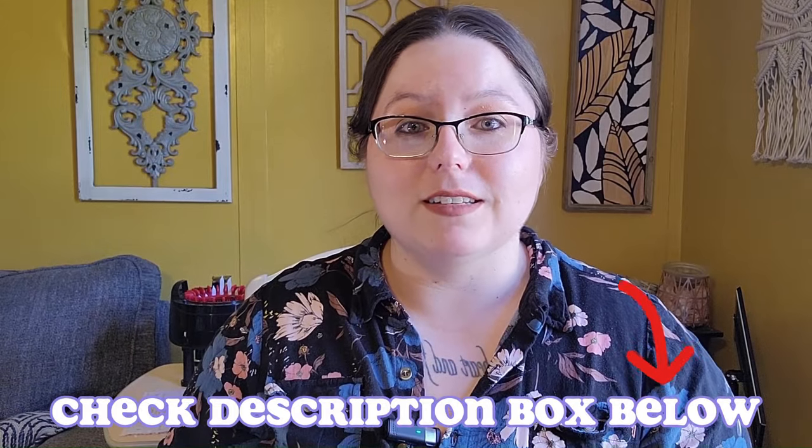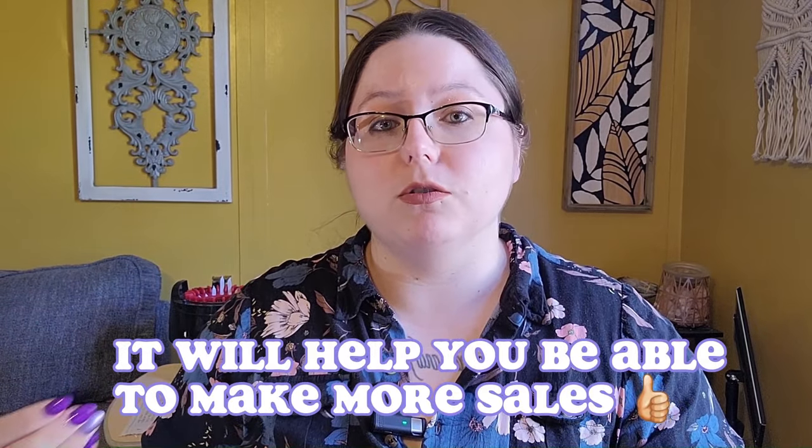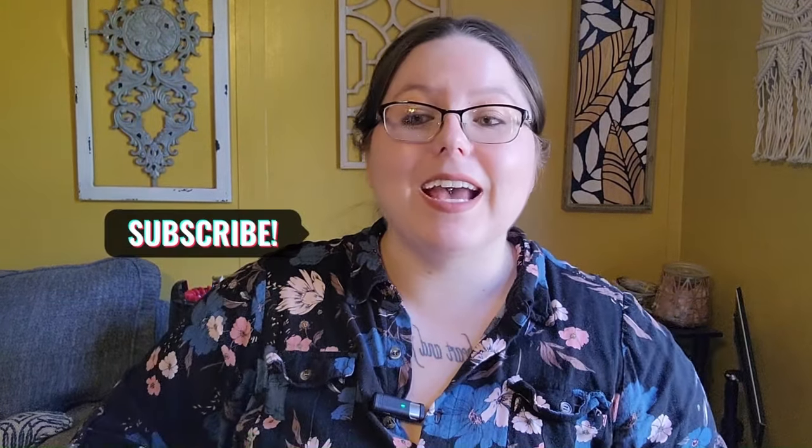Get yourself a card reader — it'll be linked below. Of all the things that are nice to have, like vertical displays or a big banner, those you could honestly do without. But a Square reader or any kind of card reader is non-negotiable. You should have that because it will help you make more sales.